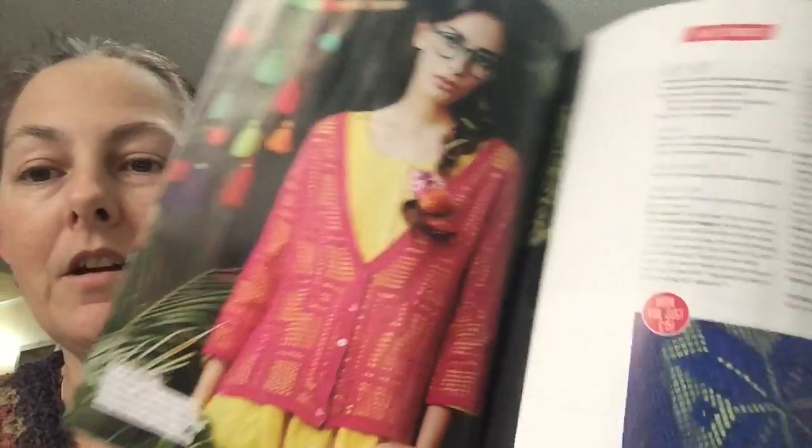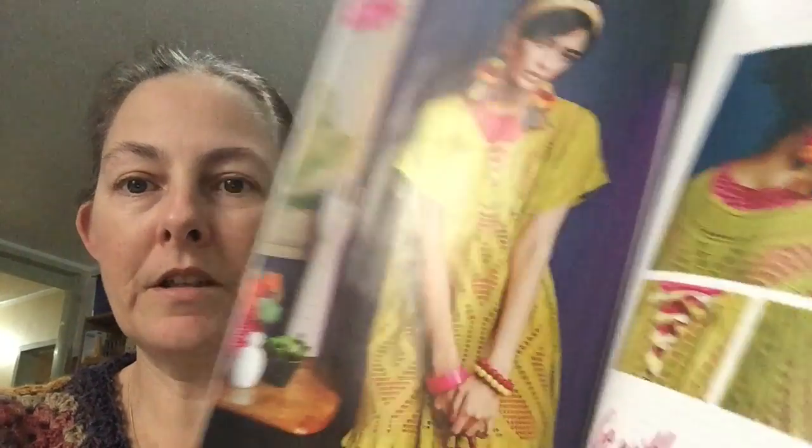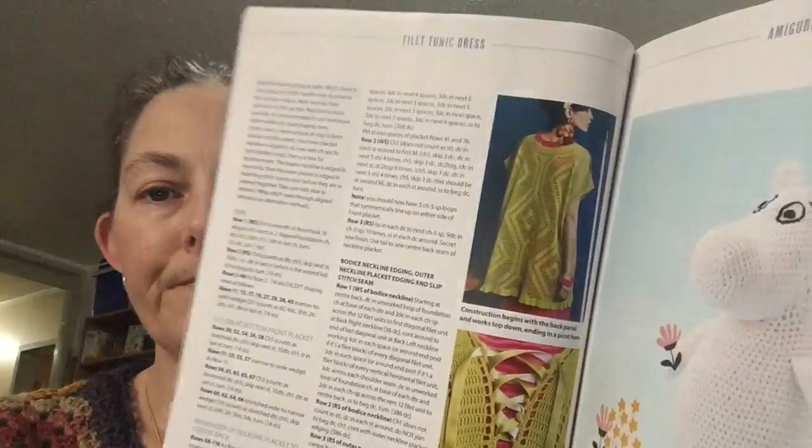Then there's a section on filet crochet — a top, a wrap and a skirt. I'm not really into filet crochet to be honest with you, it just doesn't interest me. There's a shawl, and then more on the filet — a lace tunic. It's nice but not something I would make or wear. It's a tunic dress, but for someone interested in that sort of thing, it's a pretty amazing-looking pattern.